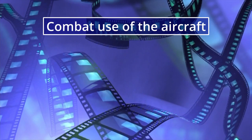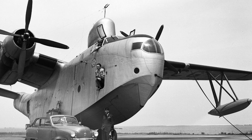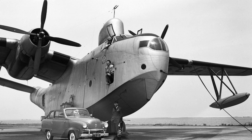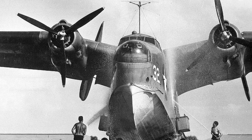Two squadrons, VP-55 and VP-56, received Martin PBM-1 seaplanes. The latter was soon reorganized into a training unit. VP-55, later renamed to VP-74, from July 1941 served as a neutral patrol, based in Newfoundland and Iceland.